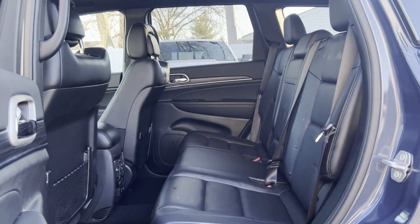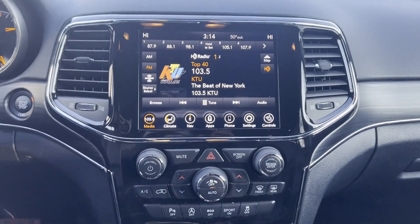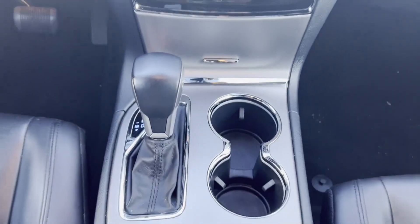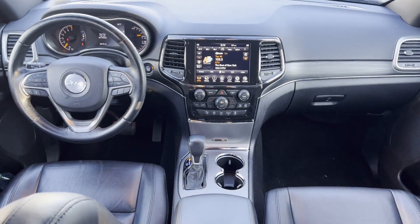2021 Jeep Grand Cherokee with less than 32,000 miles on the odometer. This SUV offers space as well as power and performance. If you're looking for extras, look no further than these built-in features.